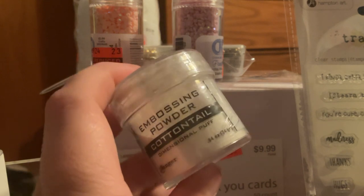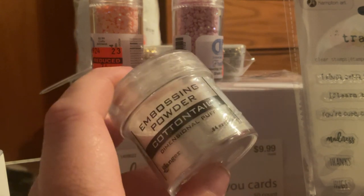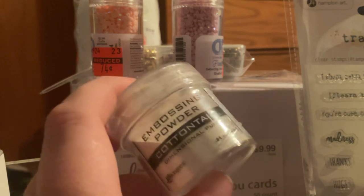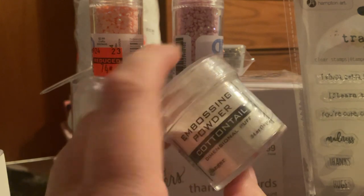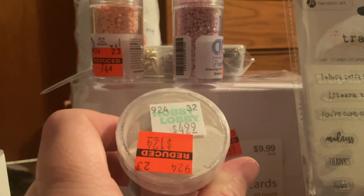I was looking at the embossing powder. I'm not really into embossing — I've been liking the Tim Holtz glaze stuff. But I kind of want to see what this does because it is called Cottontail and it says dimensional puff. I'm wondering if you heat it up, it puffs up — so it would be neat to use for bunny tails or something. I'm curious to see what it does. Regular price was $4.99, I paid $1.24.